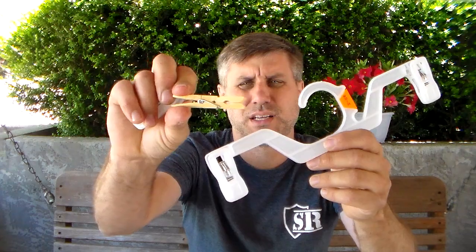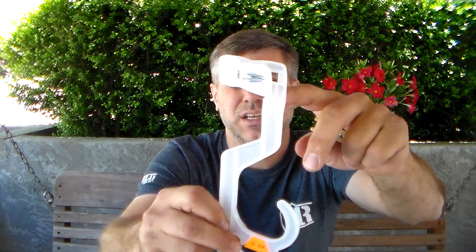You can make a clothespin. All you got to do is take a hacksaw, cut that off right there, and you have a clothespin that is so much better than one you can buy.